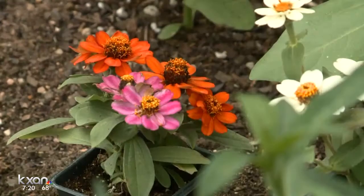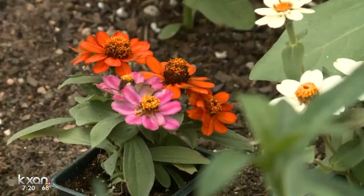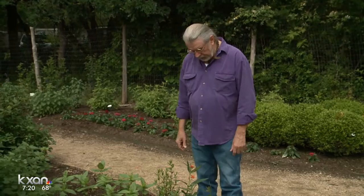Zinnias are one of those that'll give you some good color in the yard, and the butterflies will visit all summer long because these guys bloom all summer long. And aren't they beautiful? What a great, beautiful source of color in the yard.